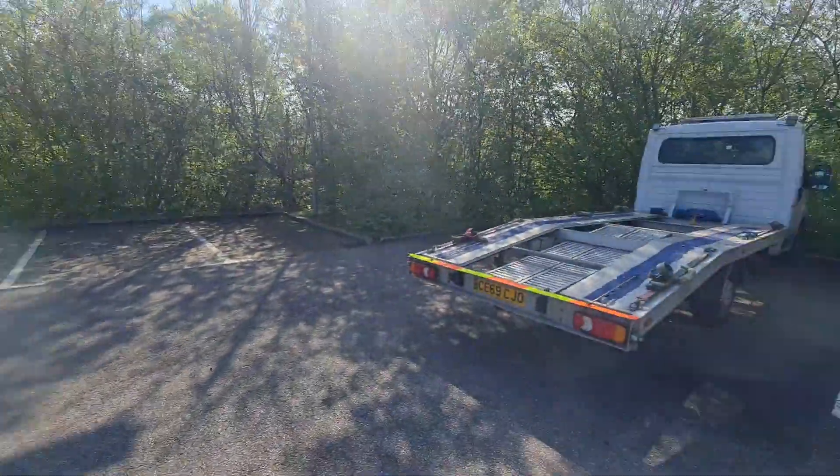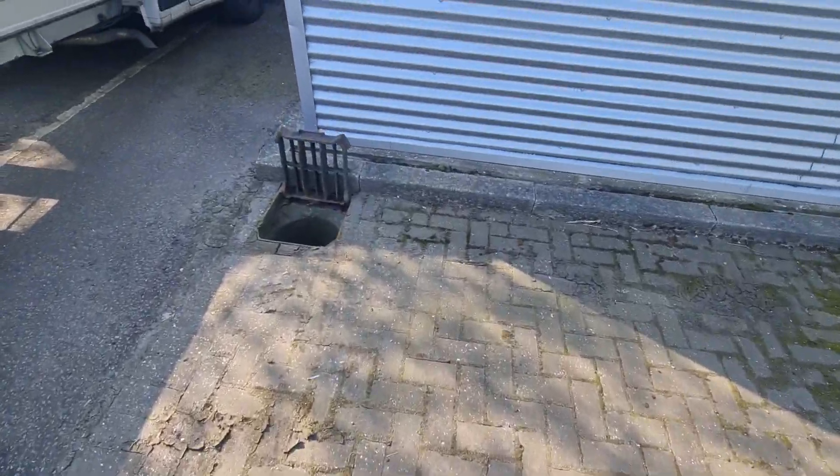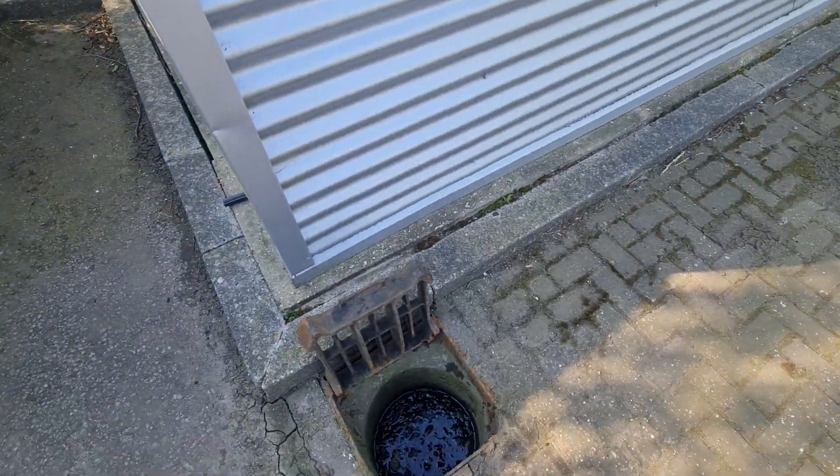Hello boys and girls, just a little quick thing I'm doing today. Basically this is a site that I look after — we do all the drainage and maintenance at this property.